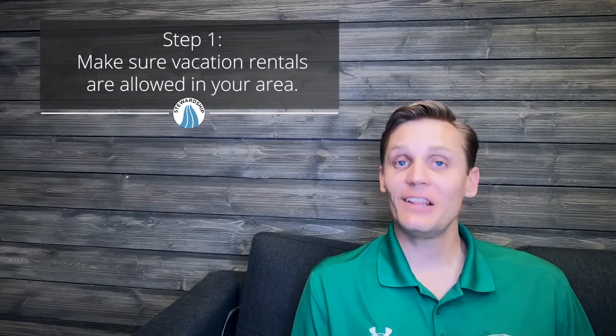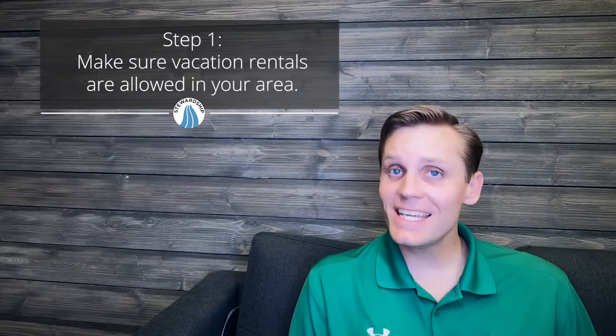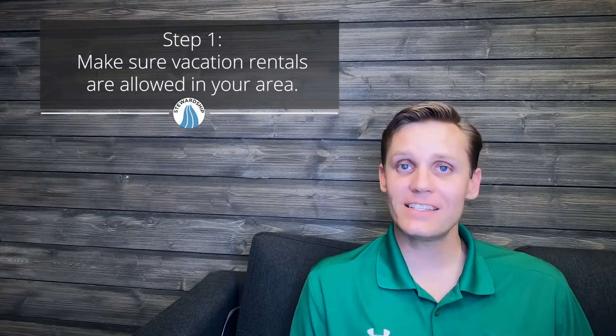Step one: you need to make sure that vacation rentals are allowed in your area. All too often someone wants to get into vacation rental investing, they purchase a property only to find out the HOA, the city, the town, or whatever area the home is set in won't allow for short-term rentals.